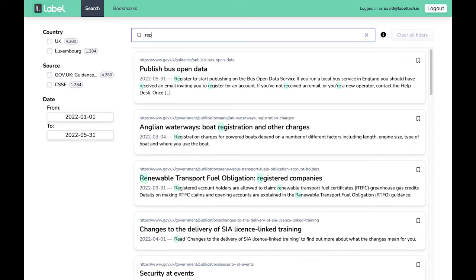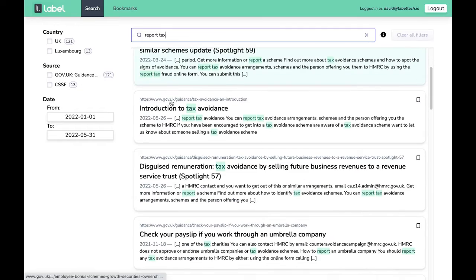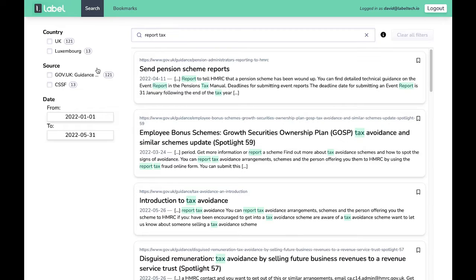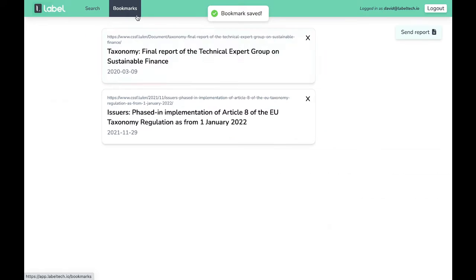Search for any keywords and see the results in real-time without annoying loading times. Apply filters like date, country, and topic. Bookmark the news of interest and automatically generate and send a report to colleagues and clients.